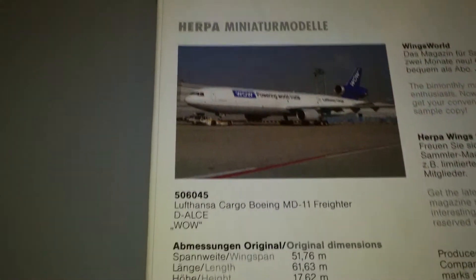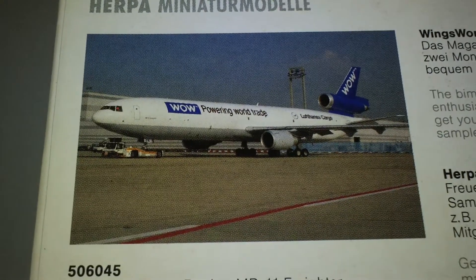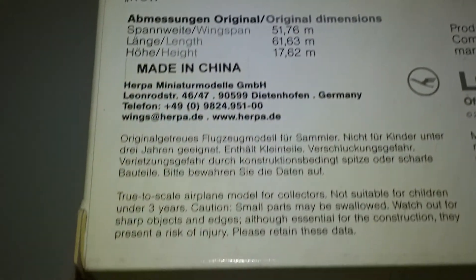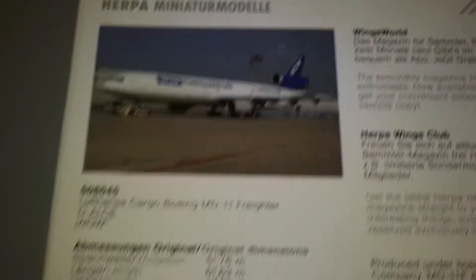This makes the third Lufthansa Cargo MD-11 that I've bought. I didn't check my list of planes, but I think I might already have another MD-11 with this registration.